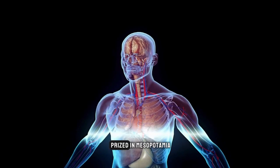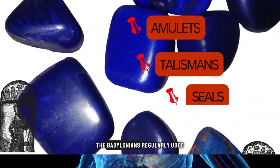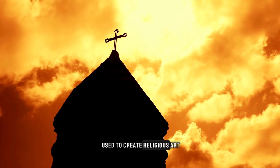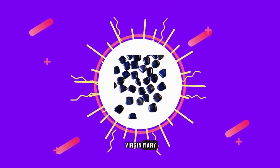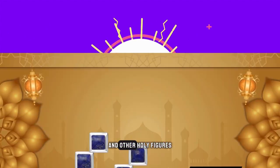Lapis lazuli was also prized in Mesopotamia, where it was believed to have healing properties. The Babylonians regularly used lapis to make amulets, talismans, and seals. In the Middle Ages, lapis lazuli was commonly used to create religious art, and it became an essential part of Christian iconography. The deep blue color was associated with the Virgin Mary, and lapis was also used to create images of angels and other holy figures.